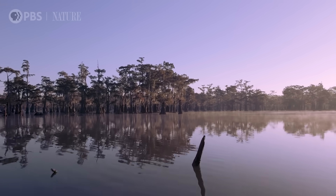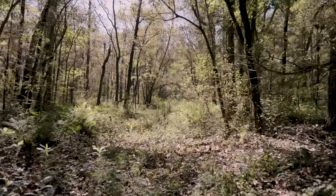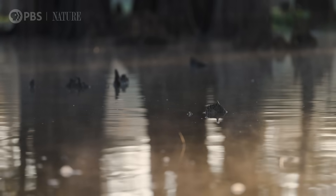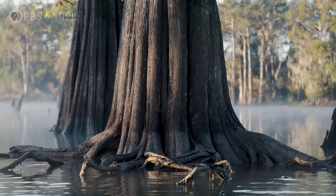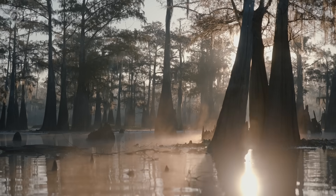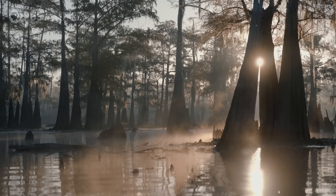Like everything that's almost indestructible, there are threats to them. A cypress forest needs two things to survive: the water levels need to be such that little sprouts can grow up high enough, and the water can come in — they can be underwater, but they can't be underwater too long or they drown. The second thing they need is good oxygenated water that comes from the river, which gives them some fertilizer like nitrogen to help them grow and be healthy.